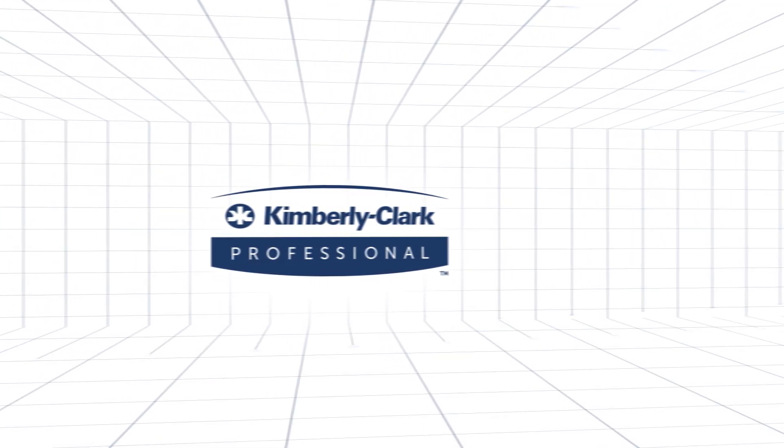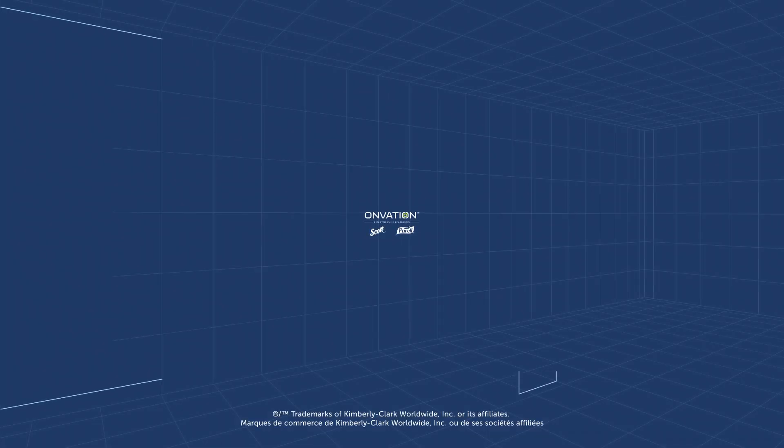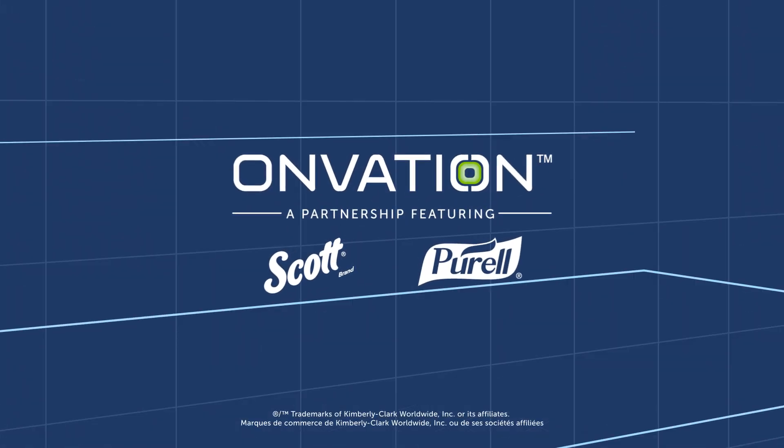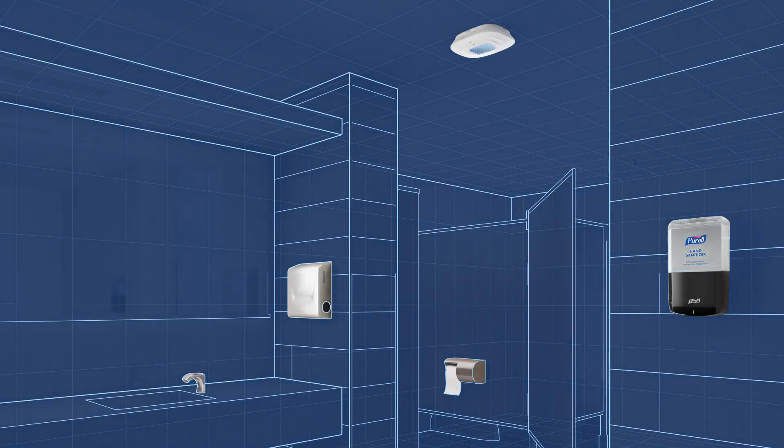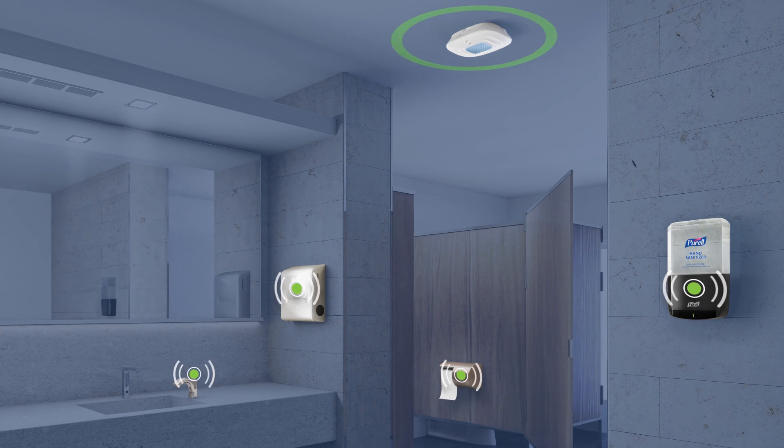If you look around, the landscape of property management is changing rapidly, evolving to meet the latest business challenges head on. Are you and your building prepared for what's to come? With the updated Onvation Smart Restroom Management System by Kimberly Clark Professional, you will be.